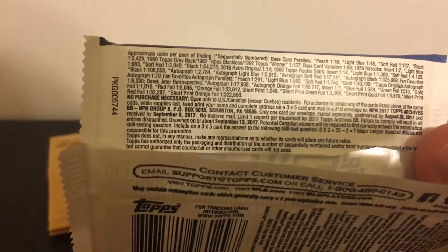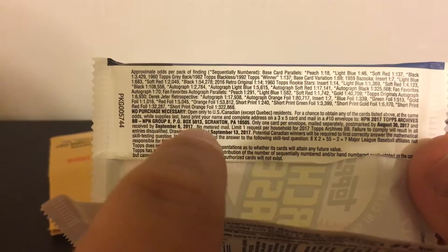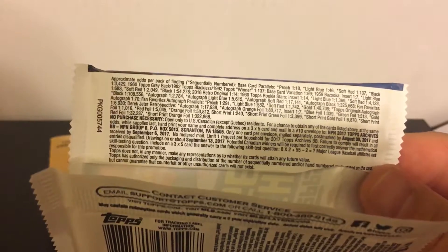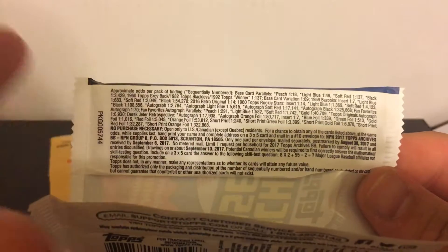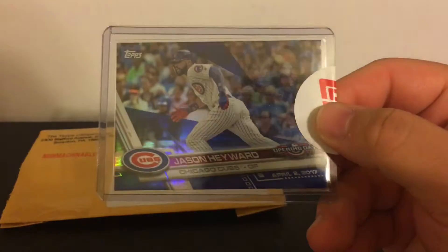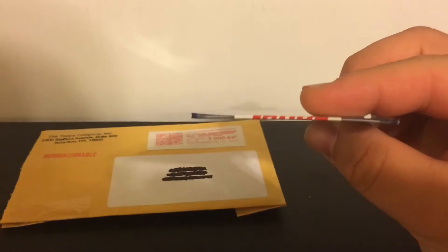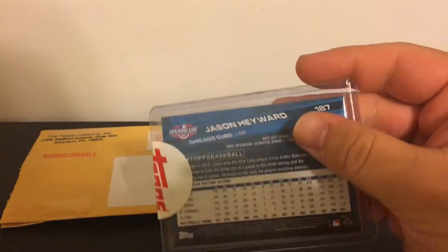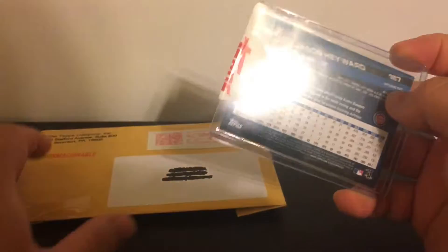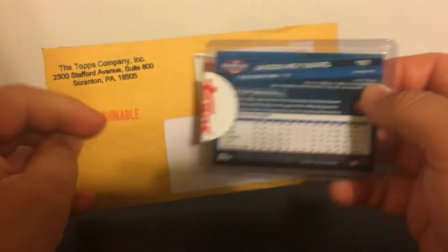I did this with an Opening Day pack back in April. I hand-printed my name on a 3x5 index card and mailed it to the address on the back of the pack. I ended up getting one of the odds from one of the inserts — it turned out to be a Jason Heyward blue parallel Opening Day card, sealed by Topps. It was pretty awesome to get that back. I wasn't expecting anything, since I didn't think people actually got stuff back when they fill out those index cards.